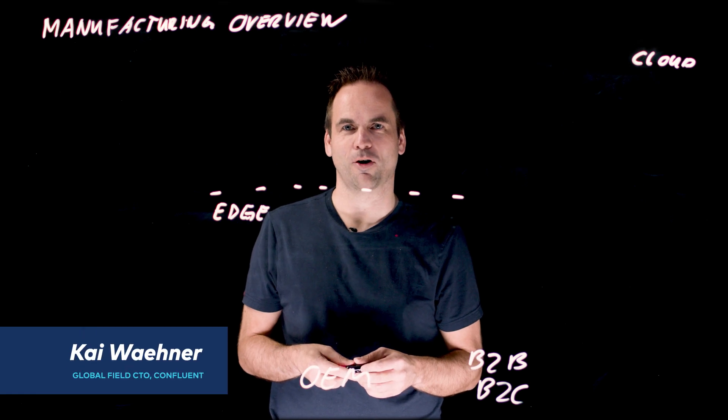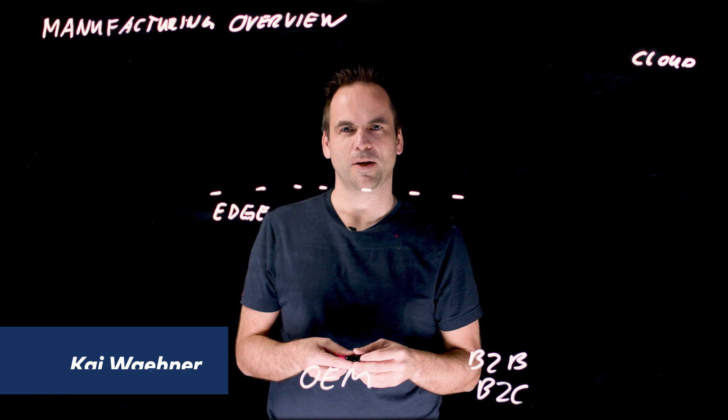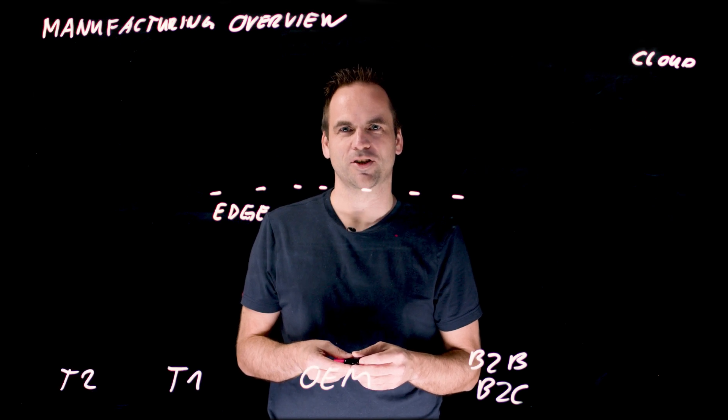Hi, this is Kai Wehner with Confluent. In this video, I want to give you an overview about how people and customers leverage data streaming in the manufacturing industry.